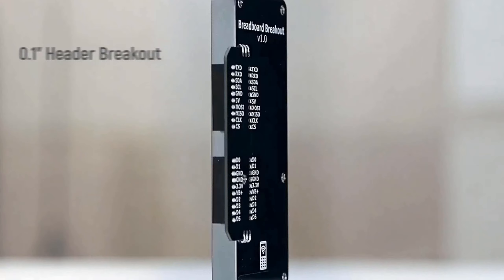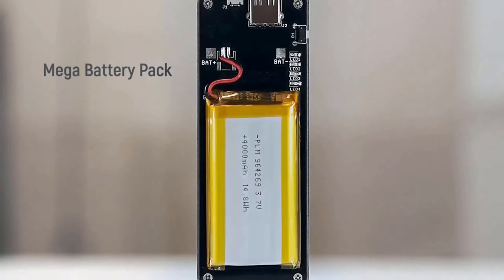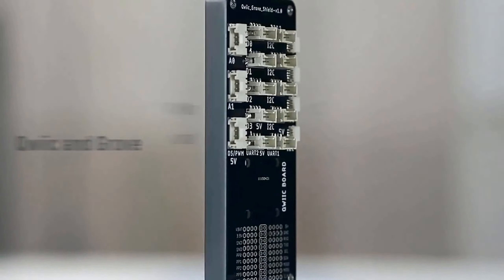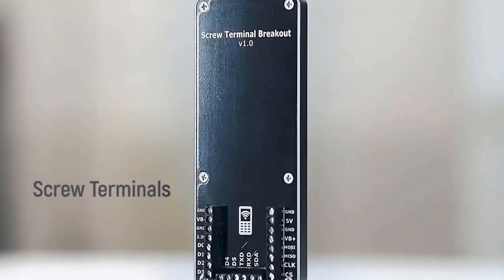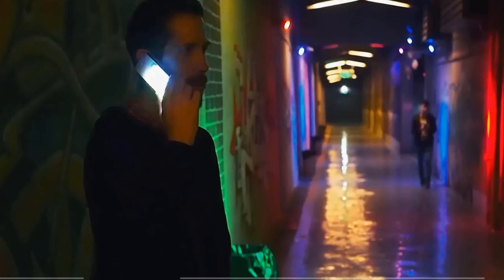Make calls, send texts, and browse the web effortlessly on its 5-inch display, powered by an open source Android-based operating system. This device is built to withstand any challenge with its highly durable hardware.